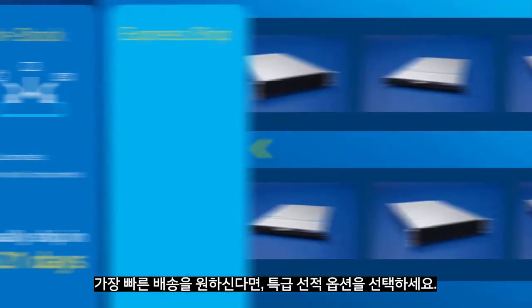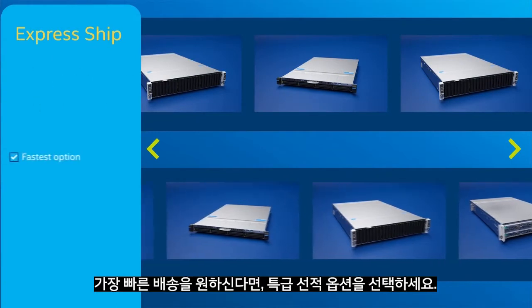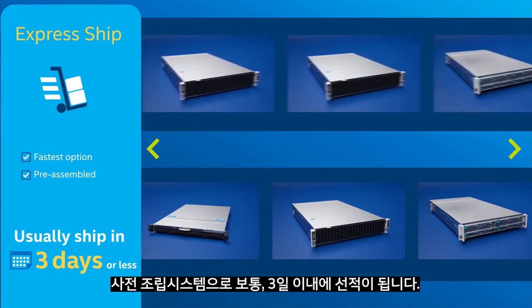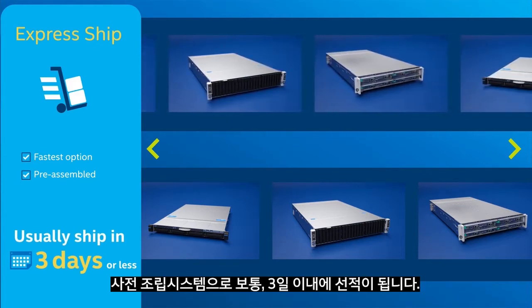Or, if you want the fastest possible delivery, you can choose the Express Ship option, enabling you to choose from preassembled systems that usually ship in 3 days or less.